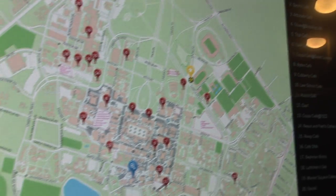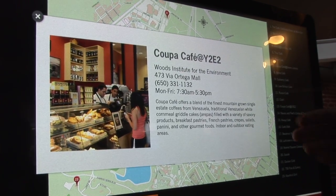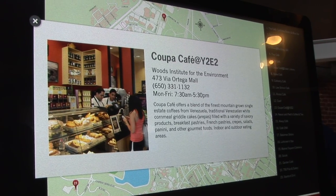We can also decide if you want to go have lunch or find one of the eateries on campus. We have a map, and you can browse through and find out the hours and description of the place.